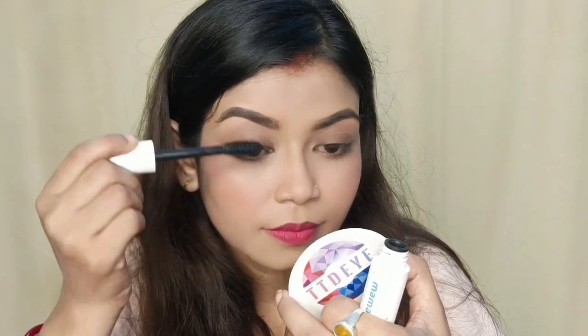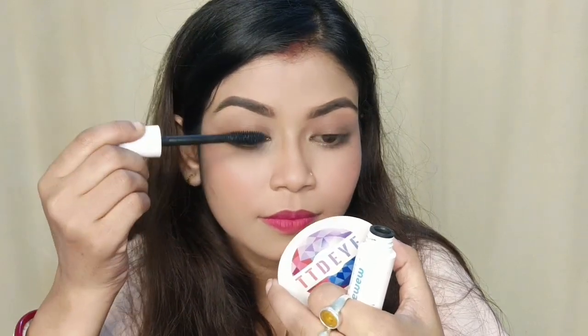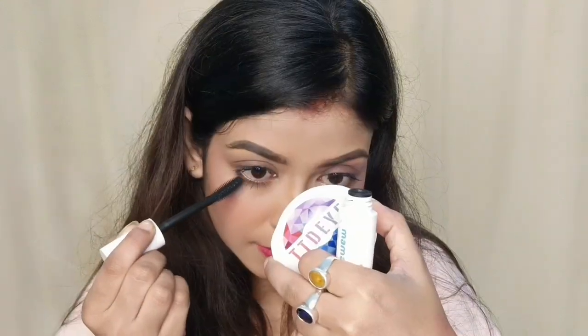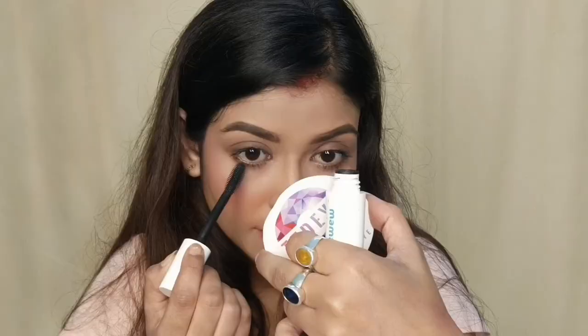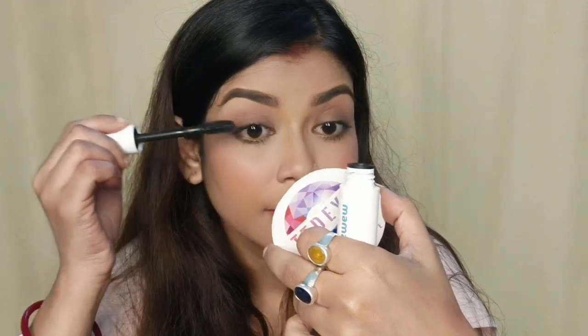Now I am going to launch the official app. You can access sales and discounts. I want to purchase a product online, and you can also get it from the nearest store. I am going to apply mascara, and this is our final makeup look.